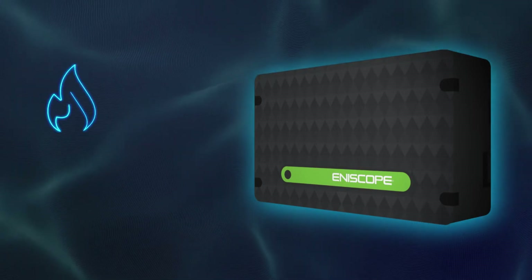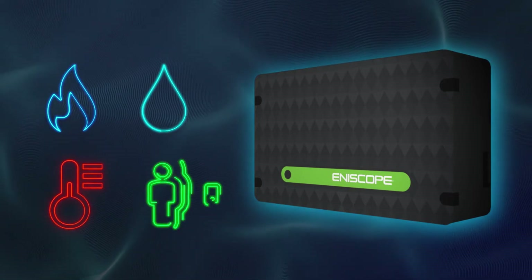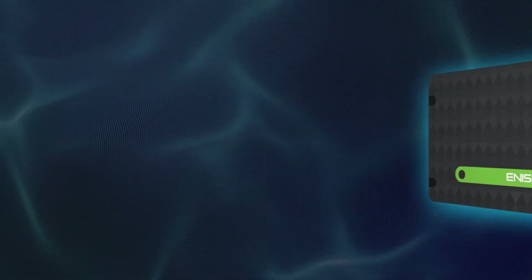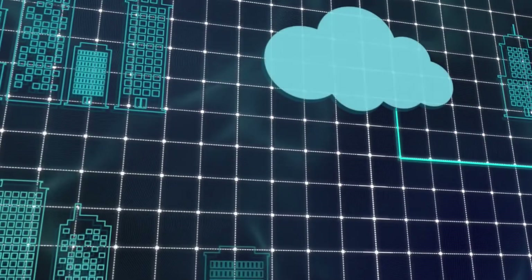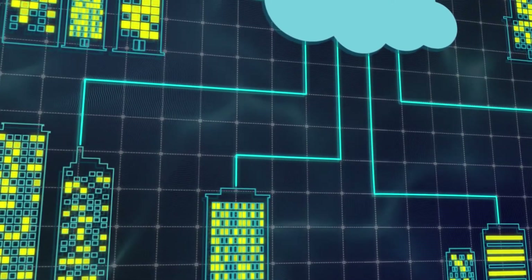Not just electricity data, but gas, water, temperature, occupancy and much more besides. Real-time connection to the cloud means we can send all that information to a single, intuitive software platform, however big the property portfolio.